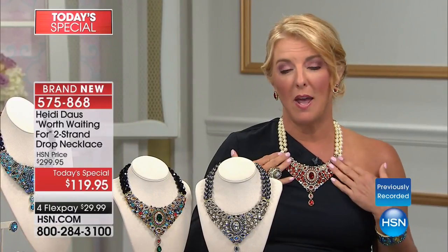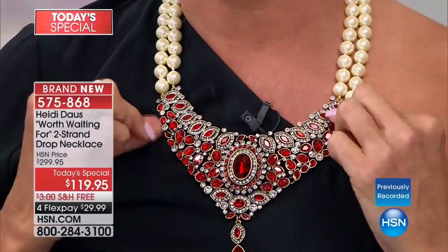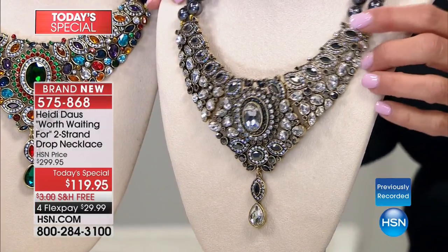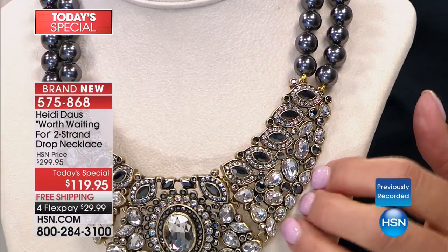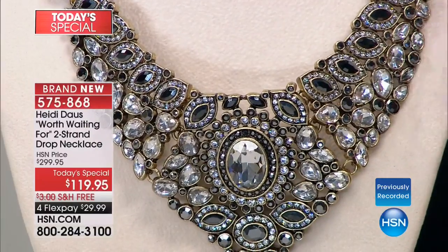The one I'm wearing is the Siam Red with beautiful ivory faux pearls, hand-knotted all the way around in a double strand. You do have an extender on the back. I am down to the last 1,800 in the Siam Red — for all day long today. The next color is this beautiful clear, and what Heidi did is include hematite colors — the black diamond look, the grays, the hematite, and the clear. Although we call it clear, it is much more than that — way more sophisticated.